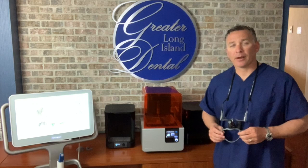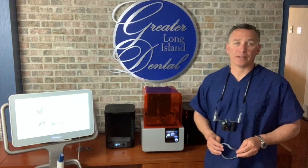Hi everybody, how are you? It's Dr. Waltman at Great Old Long Island Dental. I know a lot of you are familiar with our technology and our 3D printing capabilities in terms of your dentistry and how it can benefit your cases.